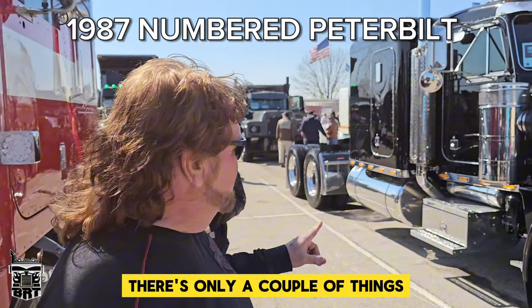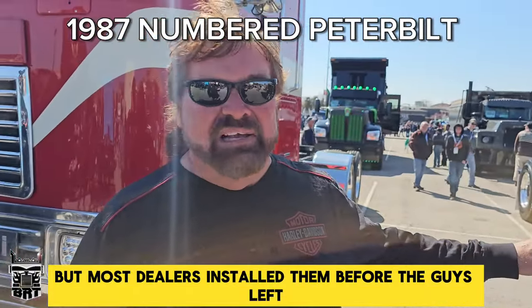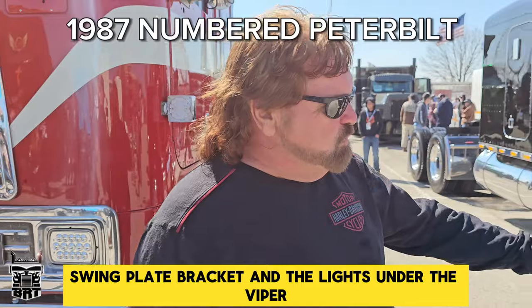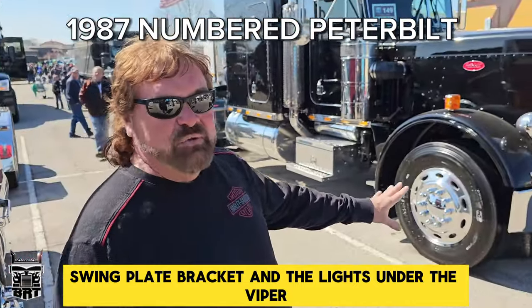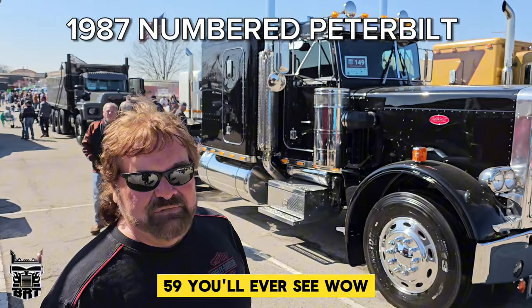There are only a couple of things — the panel lights didn't come on at factory, but most dealers installed them before the guys left. We did the swing plate brackets and the lights under the bumper. But besides that, that's the newest 87 359 you'll ever see.